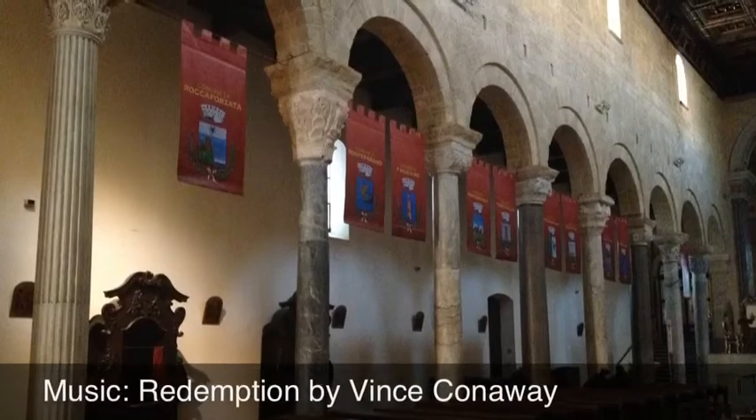Look at that. It's fluted. It matches nothing else in the church. I love it. It cracks me up.